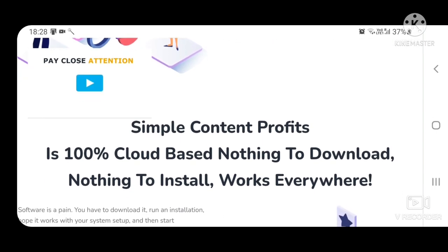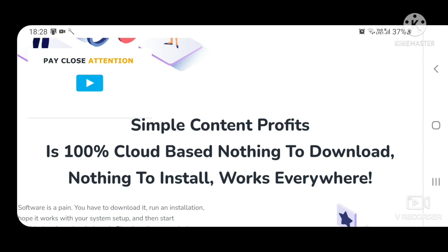Smart Content Profits is 100% cloud-based — nothing to download, nothing to install, works everywhere.